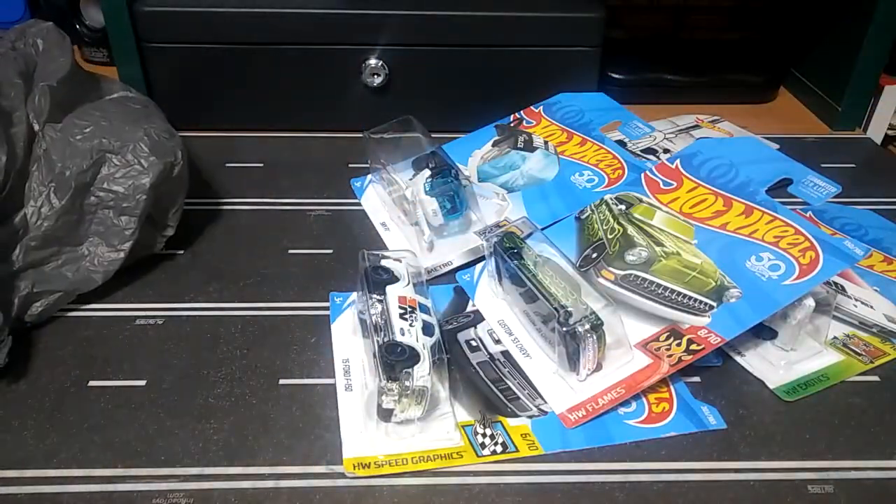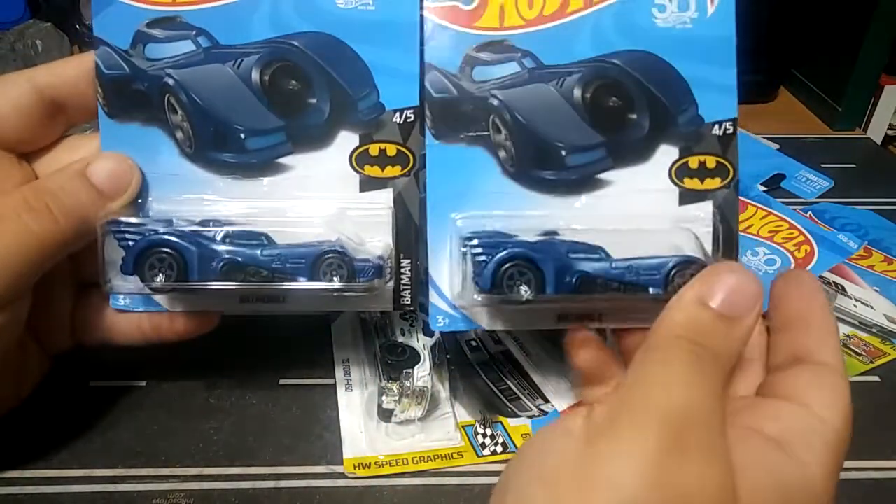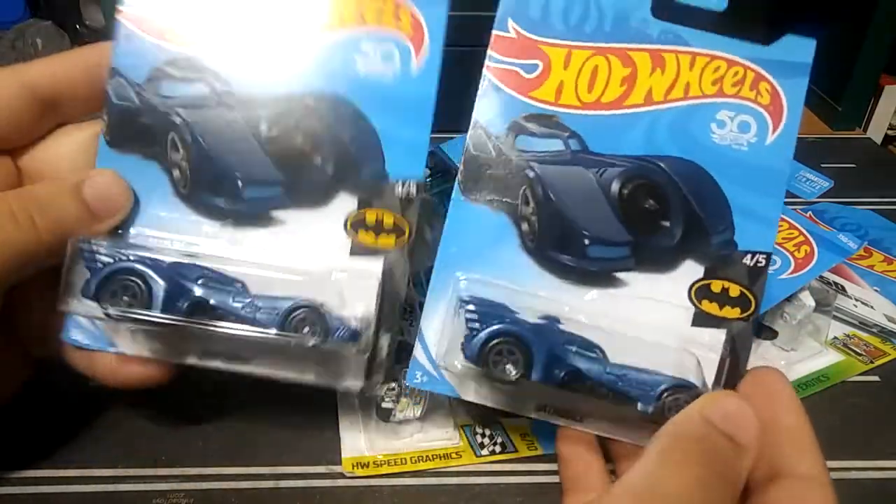And found two more of the Treasure Hunt Batmobile, so now I have three. Awesome score right there.